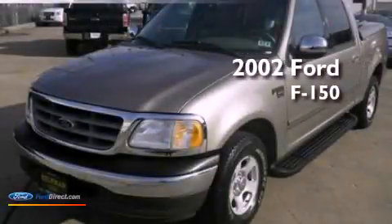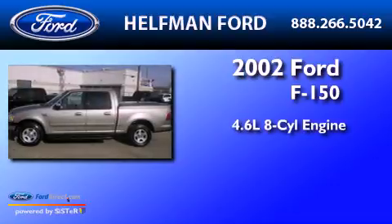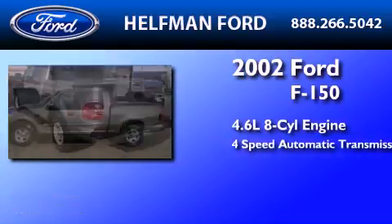This is a 2002 Ford F-150. It has a 4.6-liter 8-cylinder engine and a 4-speed automatic transmission.